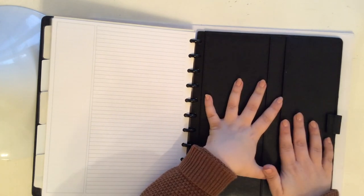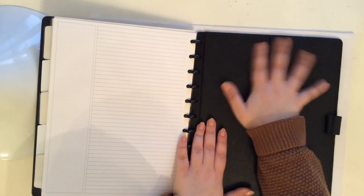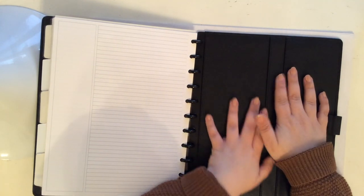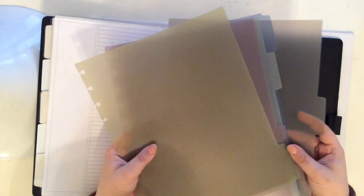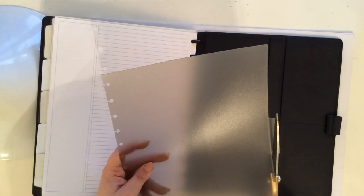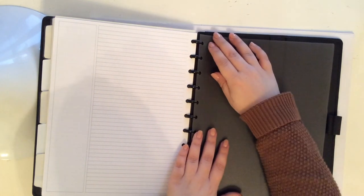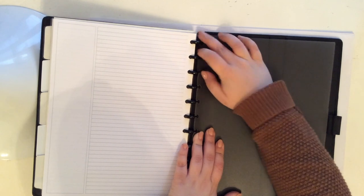One other thing I wanted to do: this back cover has pockets and I wanted to put something back there to act as a hard writing surface. I decided to just use one of the plain dividers I already had — I'm not going to use these ever. I found this gray one and I'm just going to cut off the tab. I'll use this in the back as just a hard support so that if I'm writing on the back pages, it will give them support and I won't see the pockets through the paper. That is perfect and it's in there.